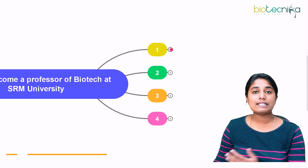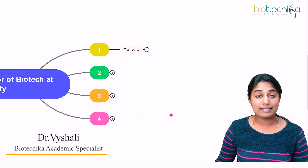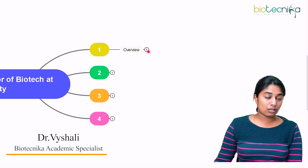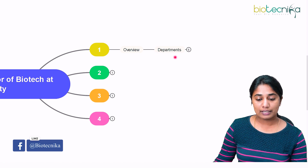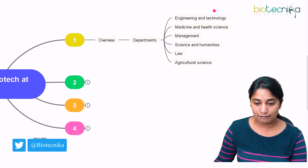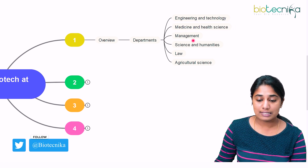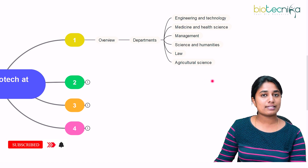First, let us see some overview about SRM University. SRM University is one of the well-renowned, well-known private institutions in India. They have various departments: Engineering and Technology, Medicine and Health Science, Management, Science and Humanities, Law, as well as Agricultural Science.